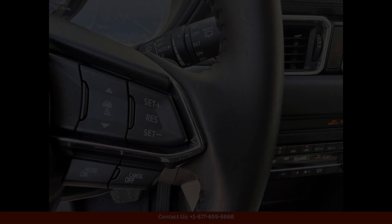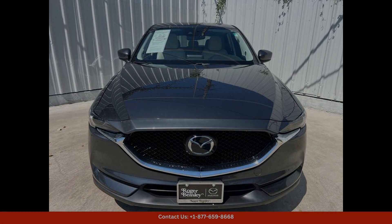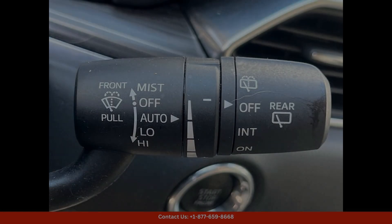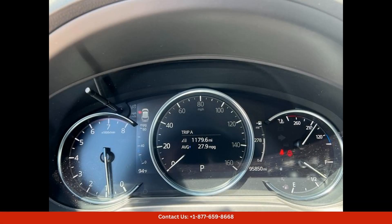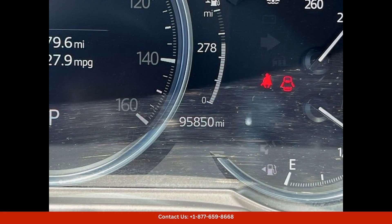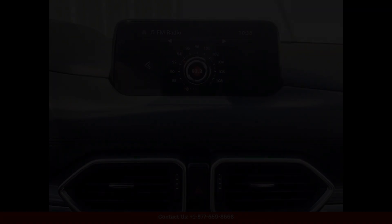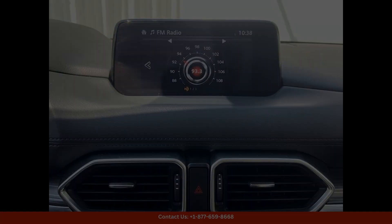The exterior of the Mazda CX-5 Grand Touring features a beautiful machine gray metallic paint color that gives the vehicle a sophisticated and modern look. The sleek design is complemented by stylish 19-inch alloy wheels and LED headlights and taillights that provide excellent visibility on the road.